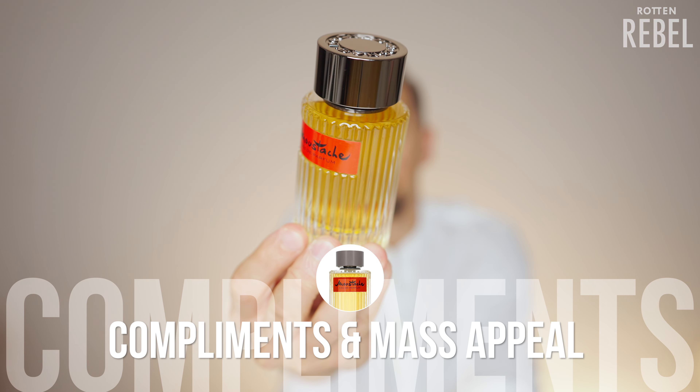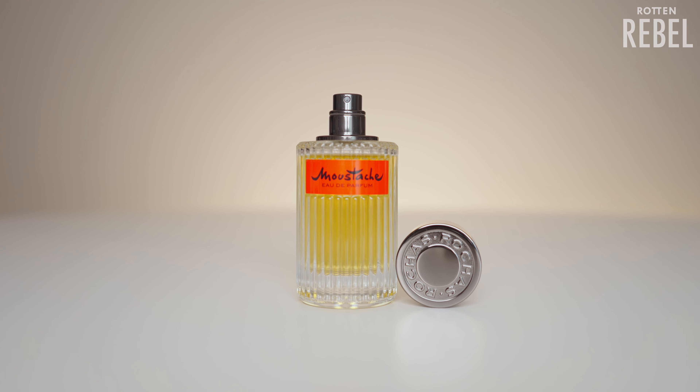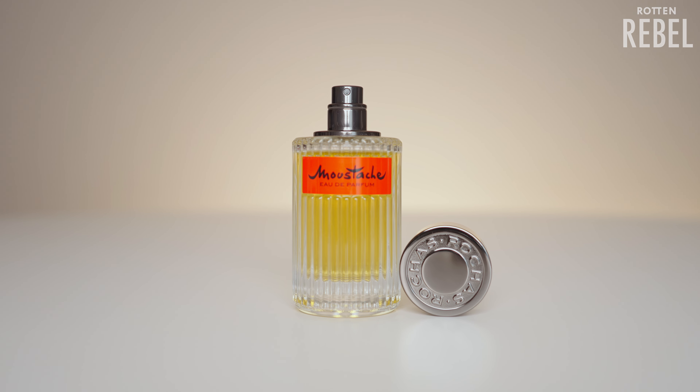Here are my initial thoughts on compliments and mass appeal. The opening — most people will think it smells good, but I doubt it will blow anyone away. Same thing with the mids, even though the mids is a lot more likable and a lot sexier. The dry down, however, is definitely something that will not only get attention but most likely compliments.